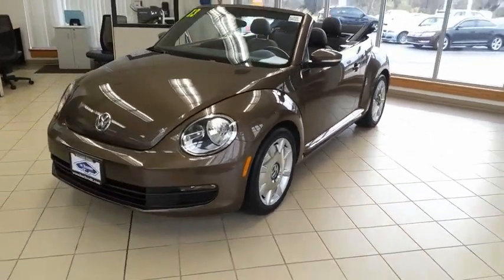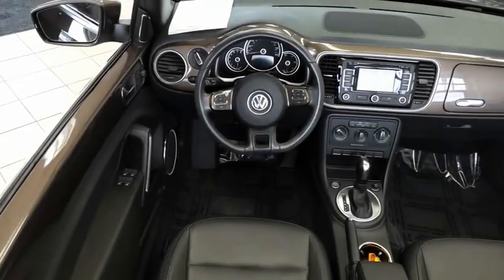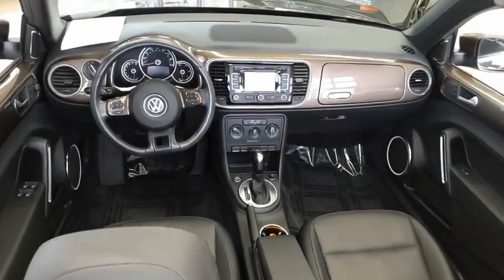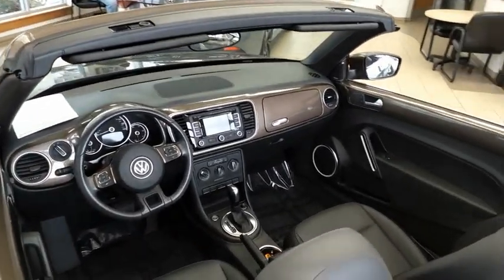Ranking right up there with the Ford Model T in terms of numbers sold, the design of Volkswagen's Beetle captures the essence of the original bug. A vehicle like this doesn't come along every day — come in and get it before someone else does.